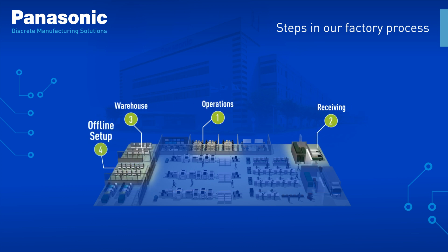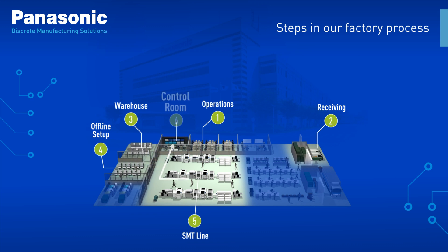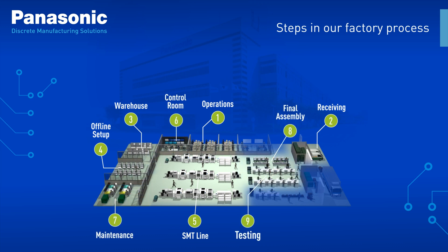Our tools help you to gain insights into every step of the manufacturing process, allowing you to optimize your entire operation from operations to shipping.